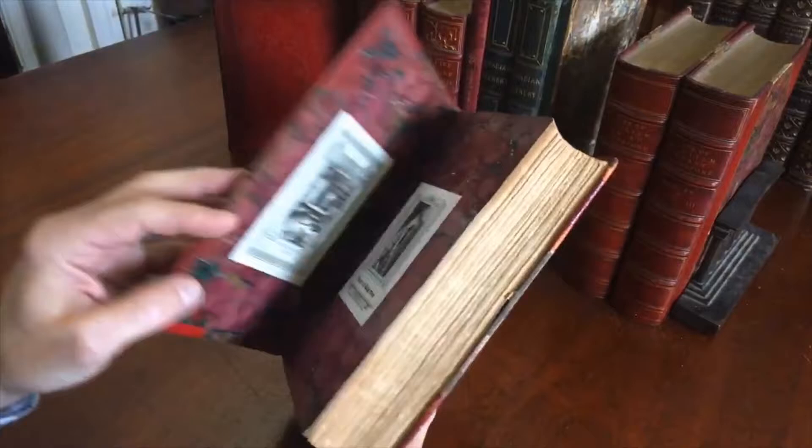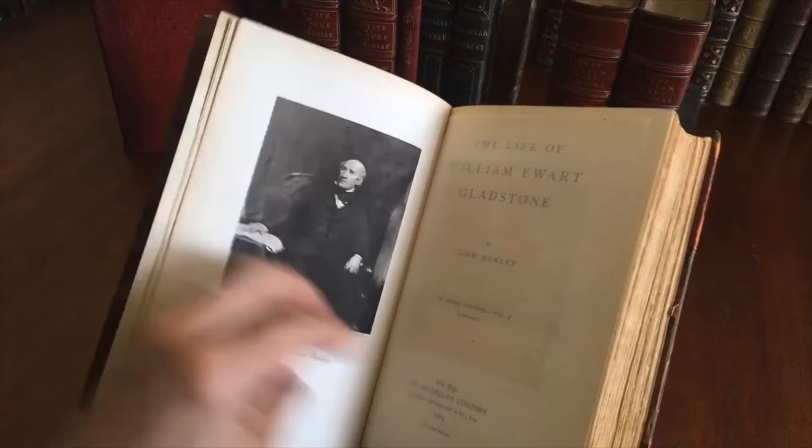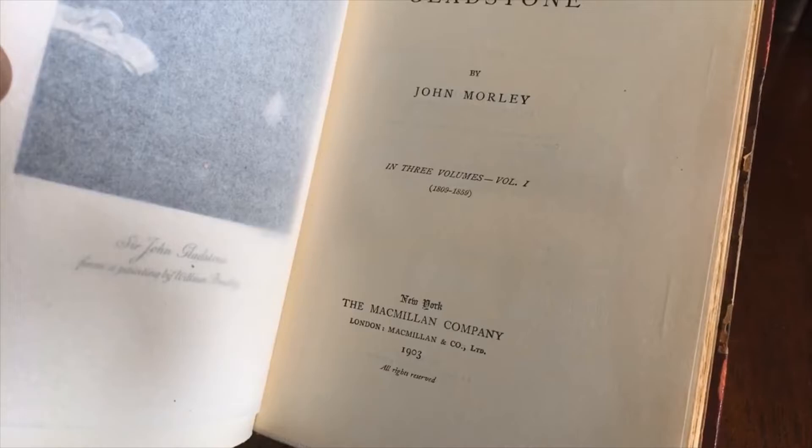We see these two early bookplates. This is a very nice bookplate here, likely custom for this individual. And what we have is this frontis — it's a photogravure. And here we have the title page: New York, 1903. It's also London.